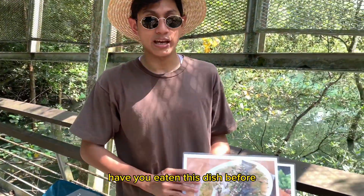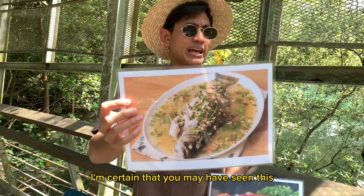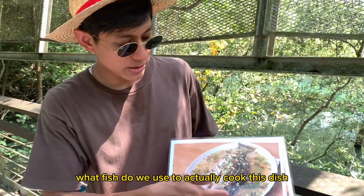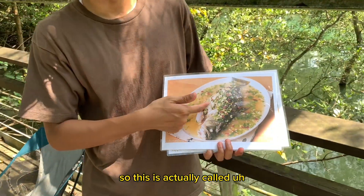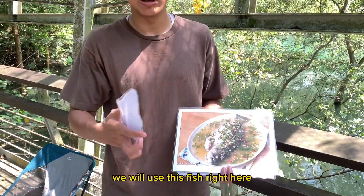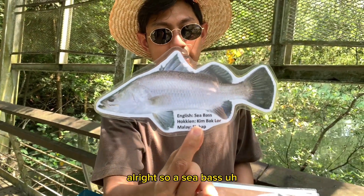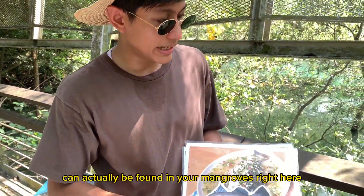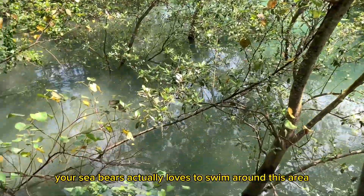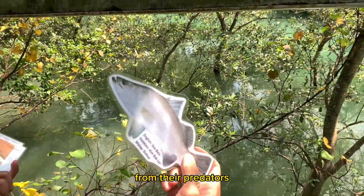Have you eaten this dish before? You may have seen or tried it for yourself. What fish do we use to cook this dish? This is called lemon steamed fish. In order to make this dish, we use this fish right here — it's called a barramundi, also known as a sea bass. A sea bass can actually be found in your mangroves. If you take a look at this habitat, your sea bass actually loves to swim around this area because the roots provide them protection from their predators.